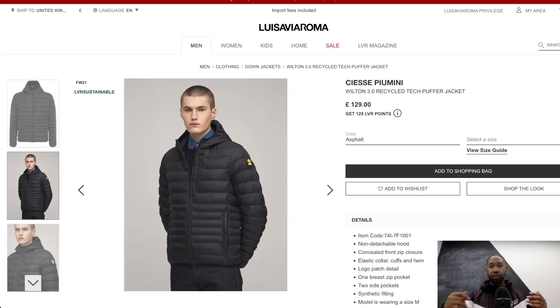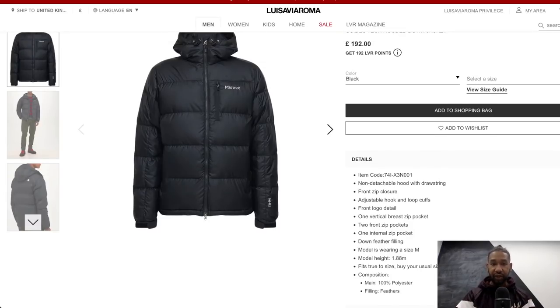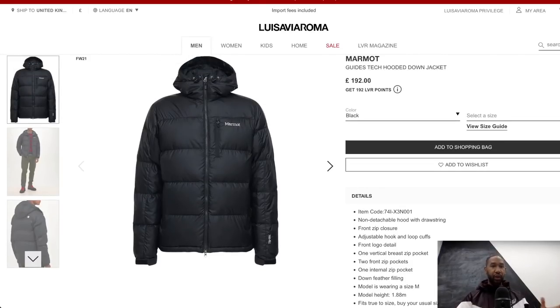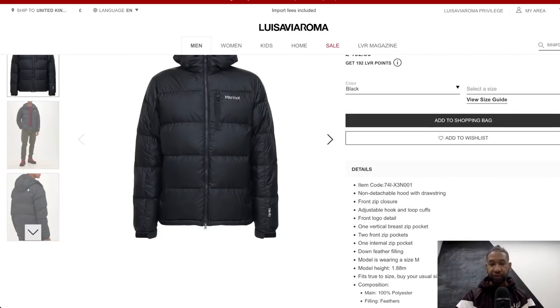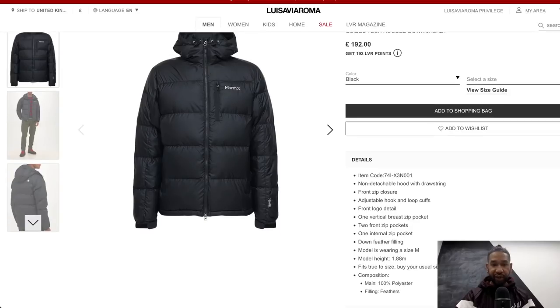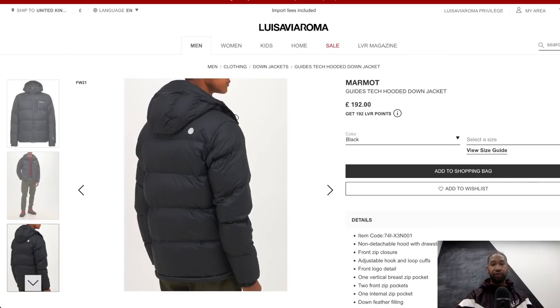Number two is the Marmot Guides Tech Hooded Down Jacket. Marmot has been creating high quality functional jackets and equipment for mountaineers and outdoor enthusiasts for quite a long time, founded by a small group of American students with a passion for climbing. At £192, it's 100% polyester on the outside with down feather insulation. It reminded me a little of The North Face but cheaper, with a non-detachable hood, front zip closure, and adjustable hook-and-loop cuffs.